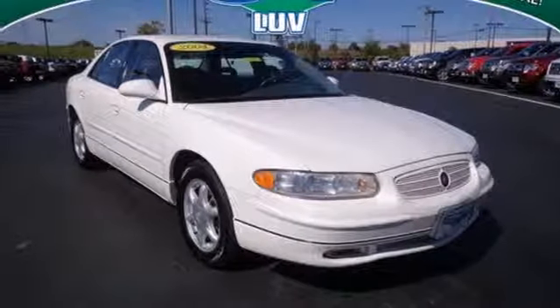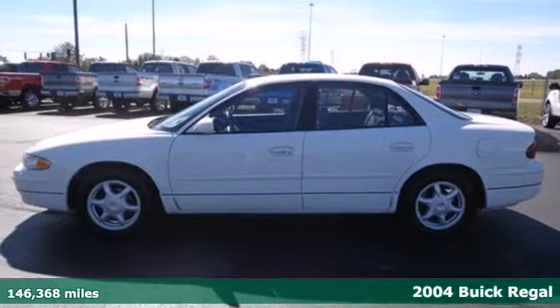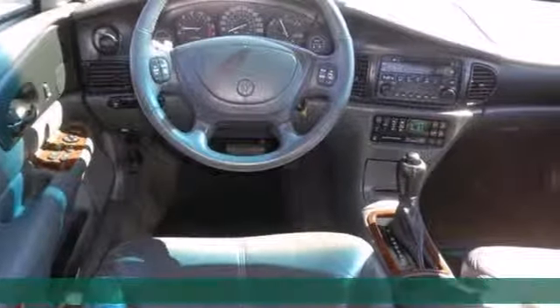It's a 2004 Buick Regal. Safety comes standard with the included fog lights, dual front airbags, tire pressure warning, and daytime running lights.